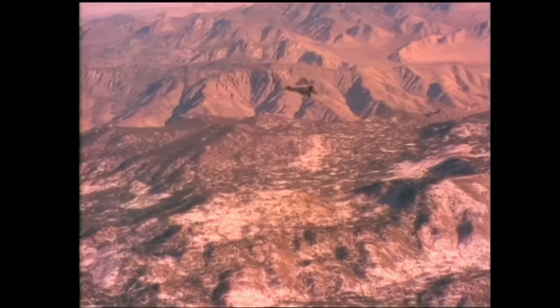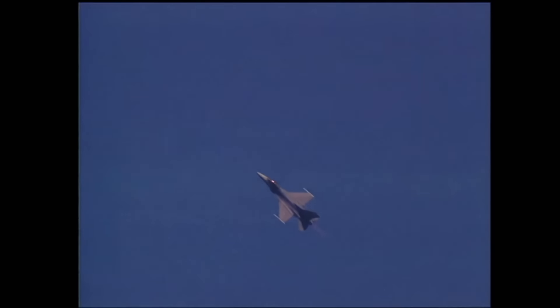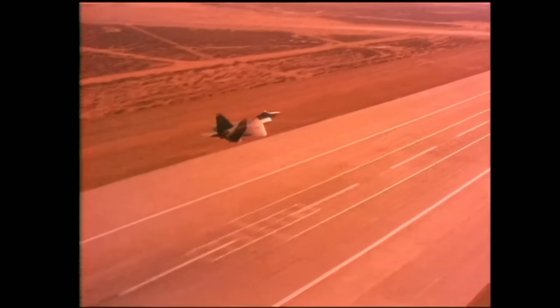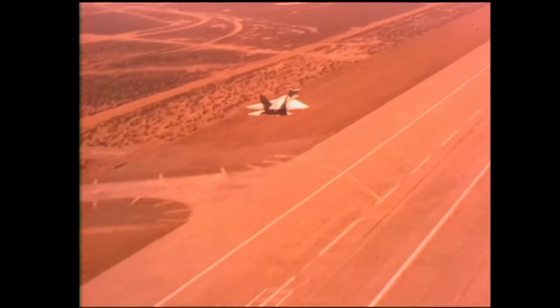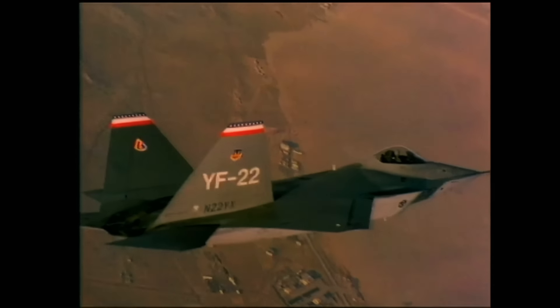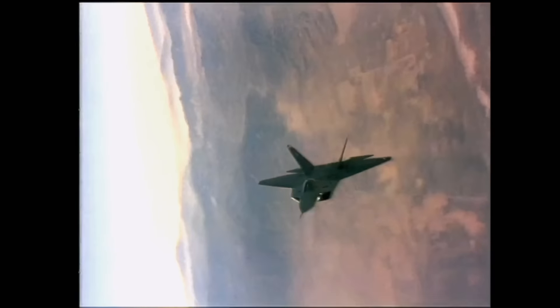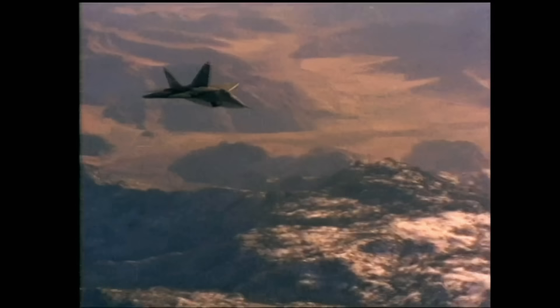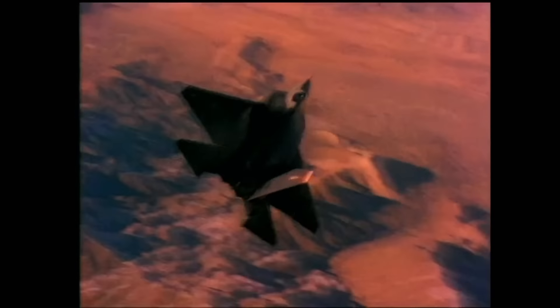Speed was another way designers boosted the fighters' air superiority. Conventional fighters get their supersonic speeds through afterburner, but this consumes excessive amounts of fuel and can be used only for a short time. The F-22's Pratt & Whitney engines can develop 35,000 pounds of thrust and push the Raptor to well above Mach 1 without afterburner. That means the fighter can fly at supersonic speeds for longer periods, giving it greater range and enemies less time to react — designers call this capability supercruise.